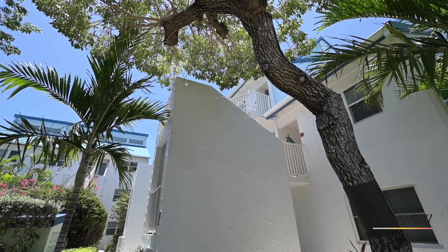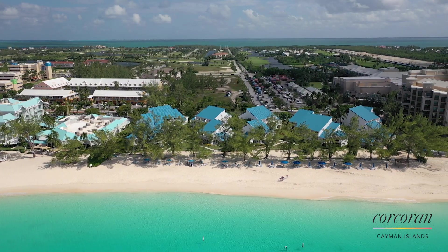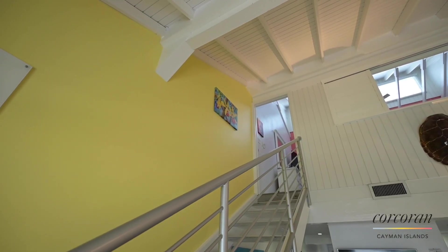Enjoy a private entrance, vaulted ceilings, and fabulous sunsets from your third-floor balcony while only being steps away from the world-famous Seven Mile Beach.